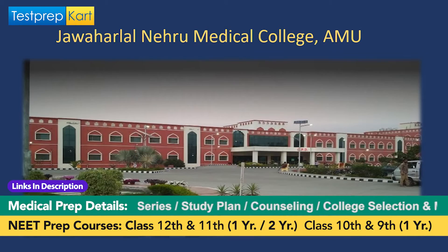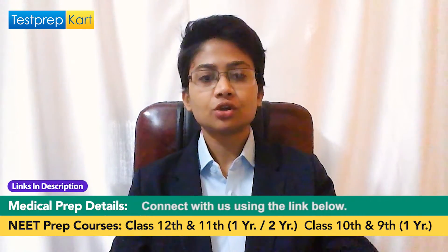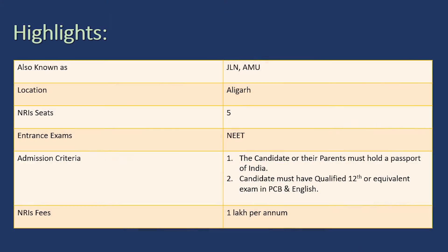The first top government medical college in India which provides admission to NRI students is JLN Medical College, or Jawaharlal Nehru Medical College, AMU. The full name is Jawaharlal Nehru Medical College, Aligarh Muslim University, Aligarh, situated in Uttar Pradesh. The number of NRI quota seats is five, and the fees is one lakh rupees per annum. The admission criteria state that the candidate's parent must hold a passport of India, and the candidate must have qualified 12th or equivalent exams in PCB — Physics, Chemistry, Biology — and English.